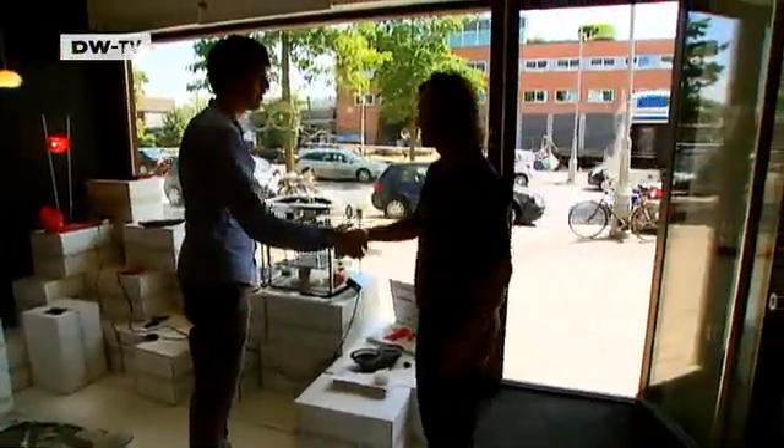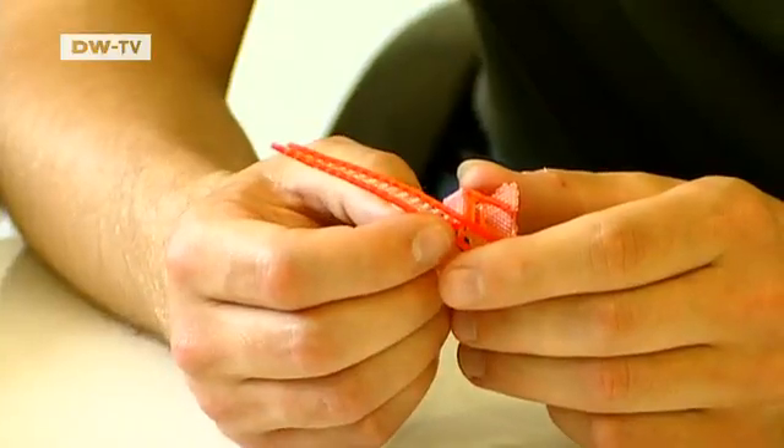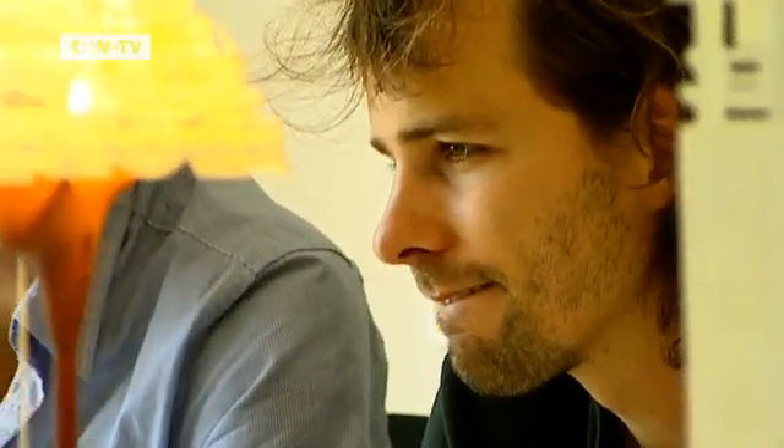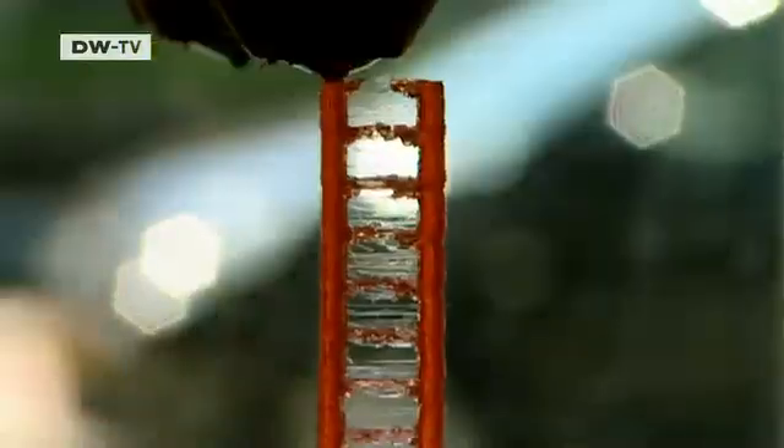Well-known designers like Maarten Baas are also interested in the technology. The Dutch designer plans to produce miniature copies of the chair he created to support a campaign at Amnesty International. The original chair, standing five meters tall, was built by hand. Now FOC is to print a small-format version.